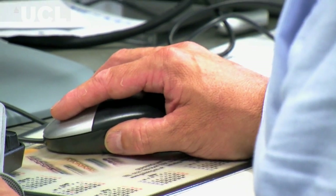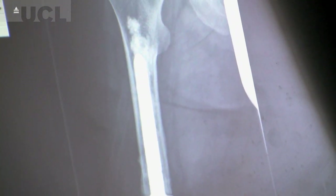My name is Gordon Blunn and I am Professor of Bioengineering at UCL. What we have done is we have tried to attach the external prosthesis — the artificial arm or leg — to the skeleton, and that has obvious advantages.